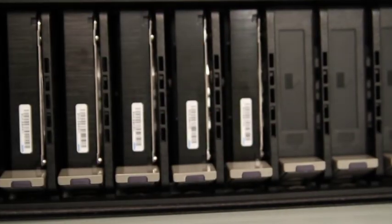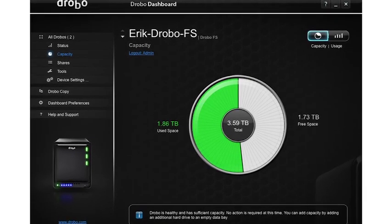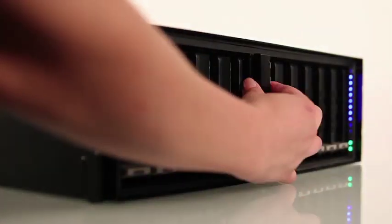Let's talk about what Drobo actually does for a minute. Although Drobos come in many shapes and sizes, they all share some common features. Drobo is a storage device that allows you to insert several hard drives into a single chassis and then create one or more combined pools of storage. Unlike other devices, you can mix and match different capacities and types of hard drives in a Drobo, and even swap drives while Drobo is running.